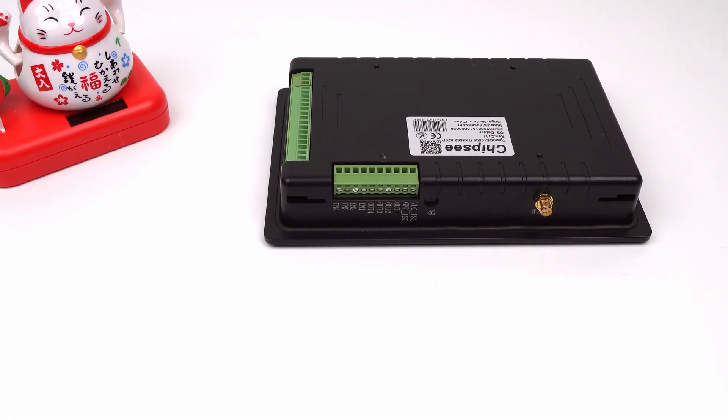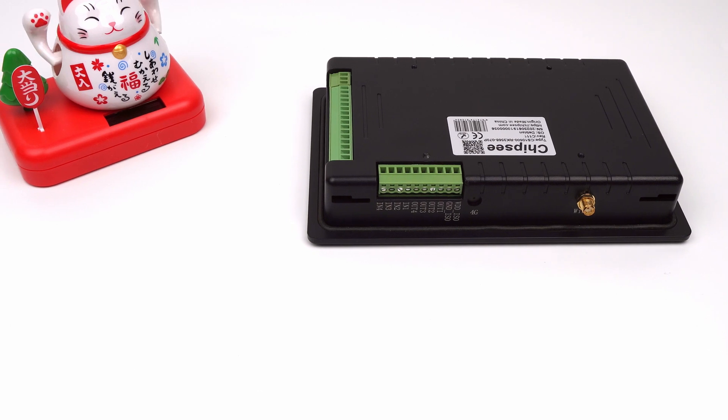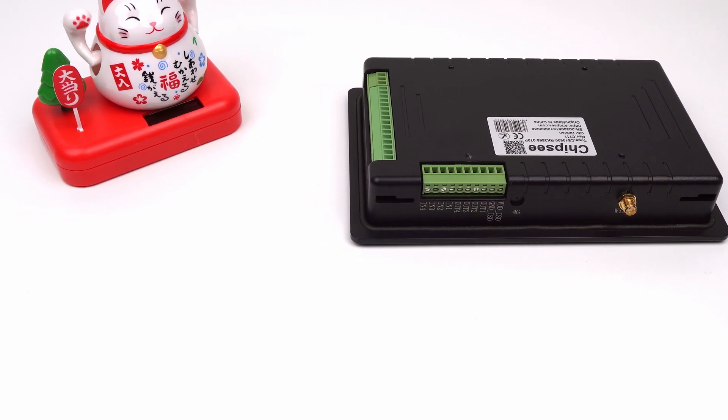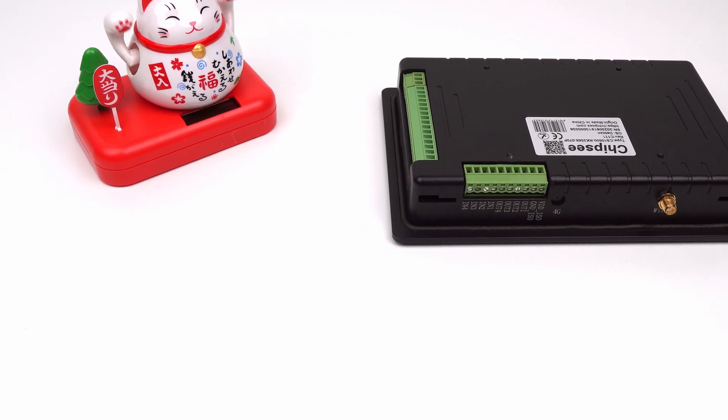On the top are the GPIO ports. The product has 8-channel optical-isolated GPIO — 4 of them are inputs and 4 are outputs. You can manipulate them with GPIO-D or by reading and writing to the file system.